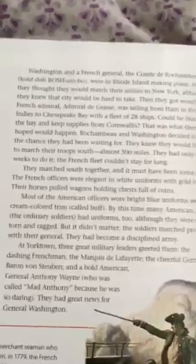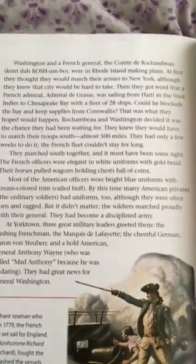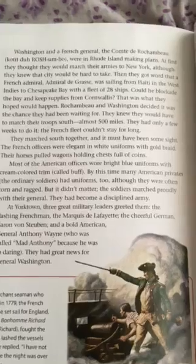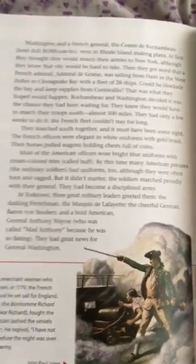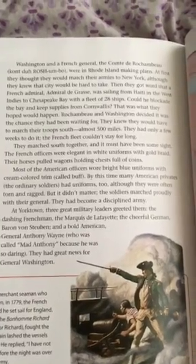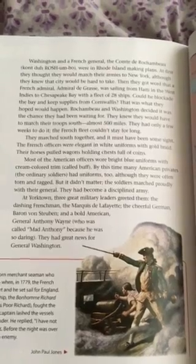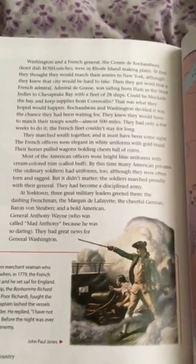Page 338. Washington and a French general, the Comte de Rochambeau, were in Rhode Island making plans. At first they thought they would march their armies to New York, although they knew the city would be hard to take. Then they got word that a French Admiral, Admiral de Grasse, was sailing from Haiti in the West Indies to Chesapeake Bay with a fleet of 28 ships. Could he blockade the bay and keep supplies from Cornwallis? That was what they hoped would happen. Rochambeau and Washington decided it was the chance they had been waiting for. They knew they would have to march their troops south, almost 500 miles. They had only a few weeks to do it. The French fleet couldn't stay for long.